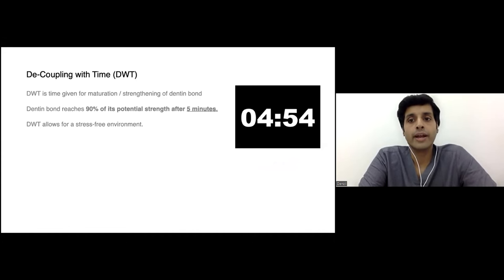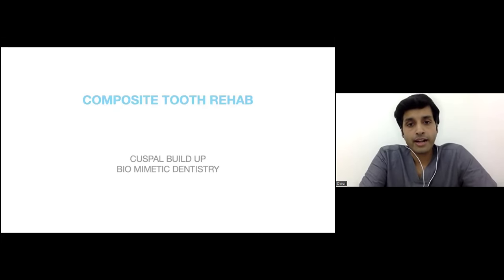Then comes decoupling with time — nothing but wait and watch. The bond to dentine takes time to evolve, shown to be about 5 minutes, at which point it forms about 90% of its potential bond strength. That 90% is good enough to undertake future filling procedures. We do the adhesive, place a small 0.5 mm resin coat layer, cure it, and just wait. This waiting time prevents the separation between the dentine and composite that otherwise occurs.